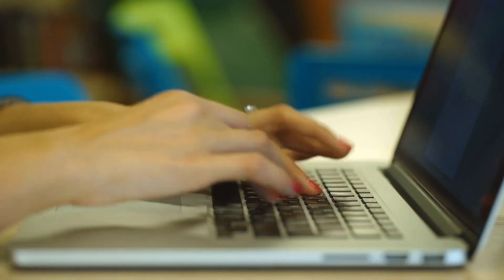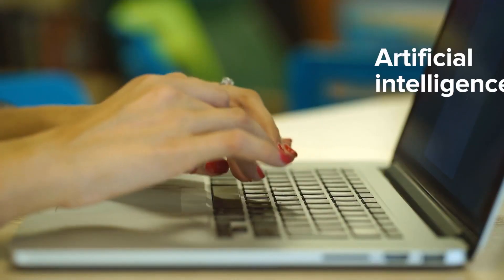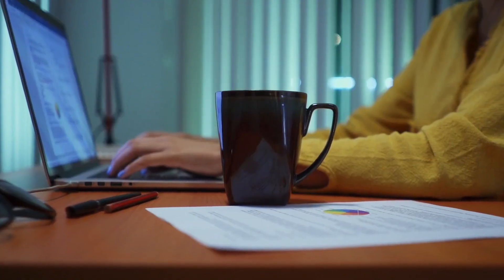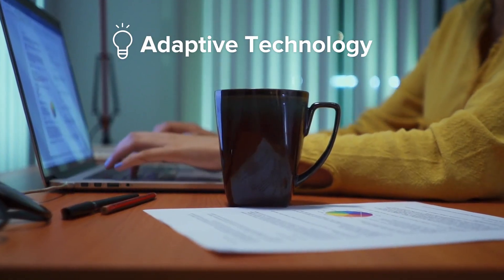Everyone who signs up for the SmartBook is assessed by the technology, by the artificial intelligence, to track their abilities and their knowledge and their understanding of particular concepts. So I've set up a system on the basis of this SmartBook which has adaptive technology.